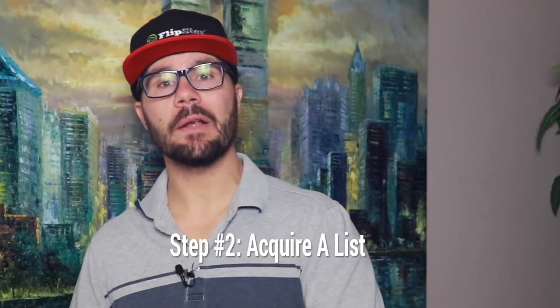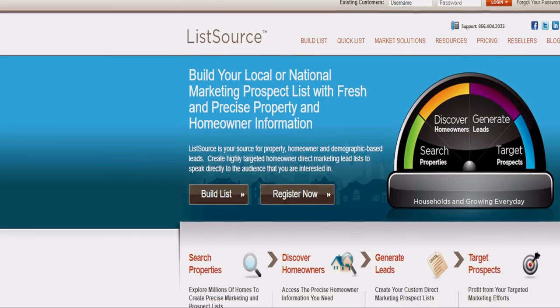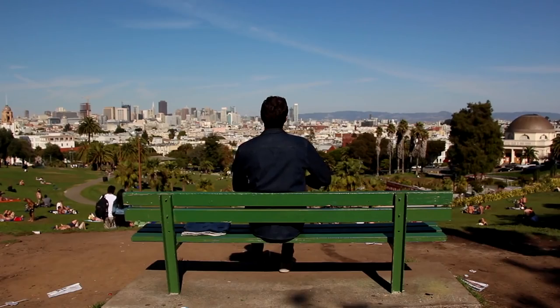Step number two is to acquire a list of multifamily property owners from a data provider such as ListSource.com, then send direct mail to the owners of record, or skip trace to get their contact numbers and call them. Also obtain a list of property managers, as they have clients looking to sell. Your goal is to find tired or burned-out investors that are motivated sellers.